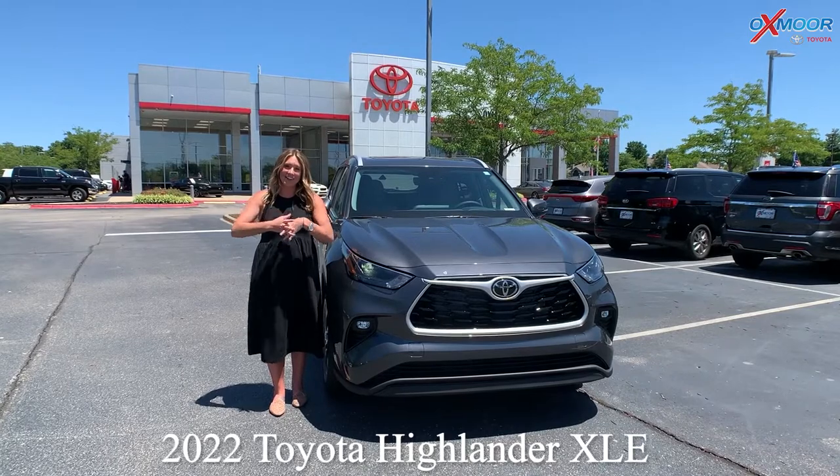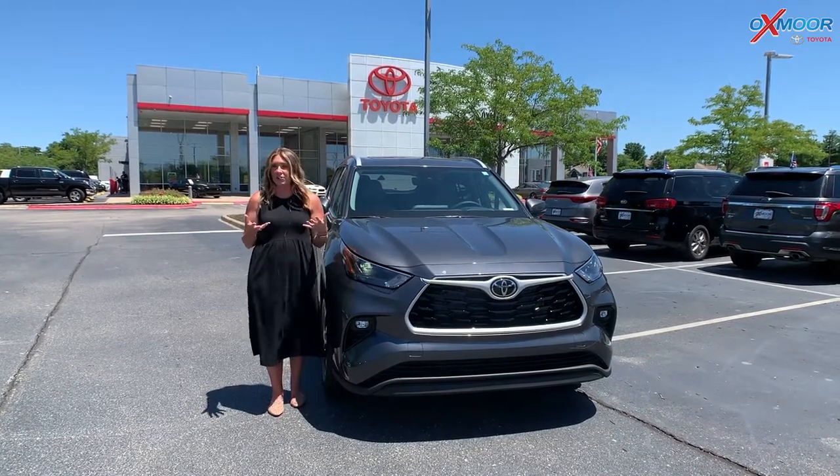It is a 2022 Toyota Highlander XLE in the magnetic gray metallic exterior color.